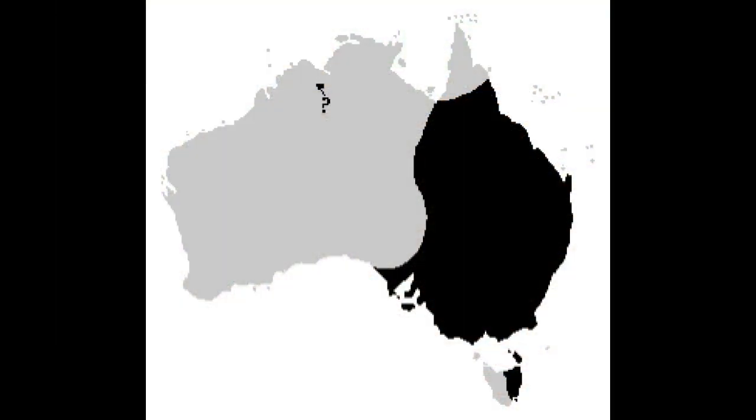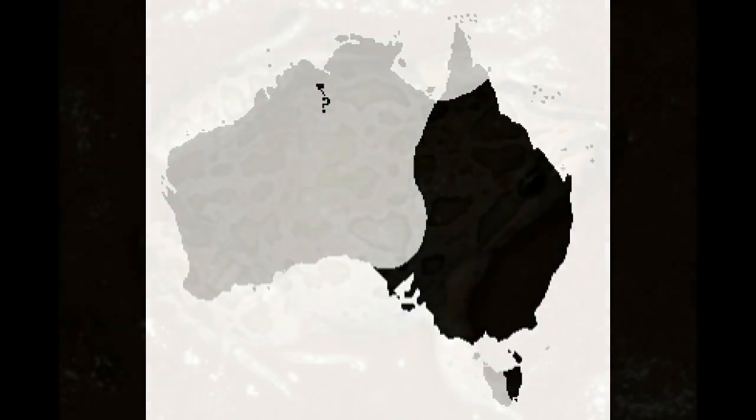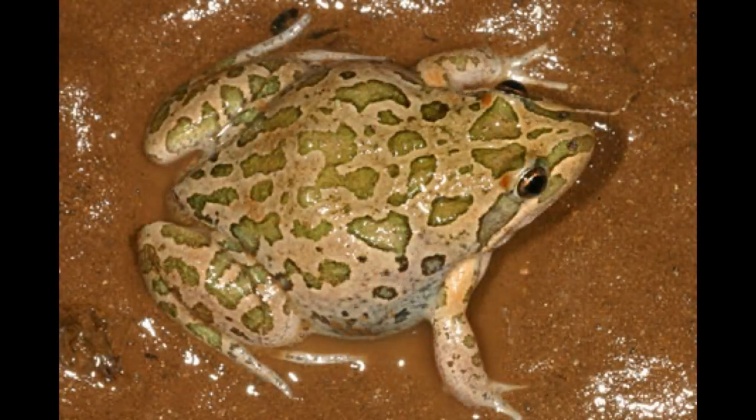The spotted grass frog is one of the first of all the frog species to move into a new area, usually after a large flood. They can be best spotted in rocky gully wetlands in and around the flooded grassy banks, and can be heard mostly between August and October.